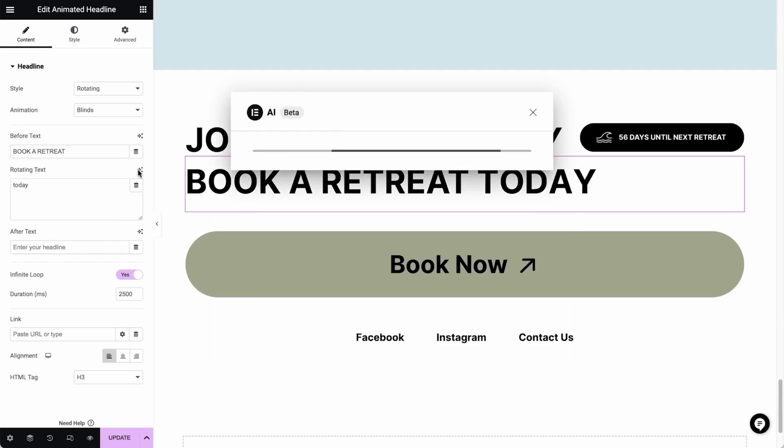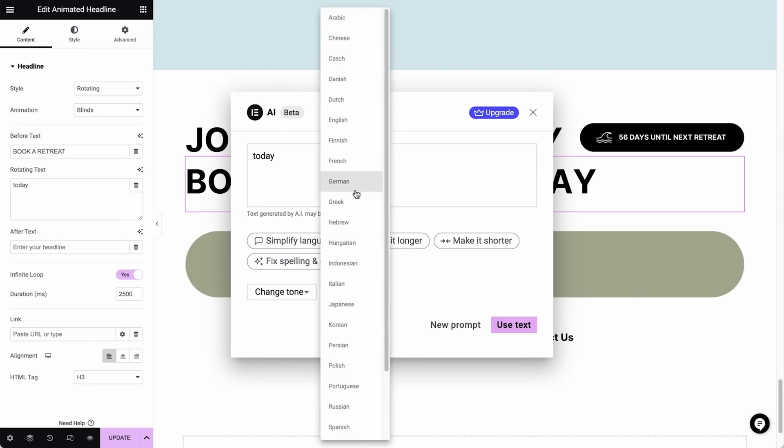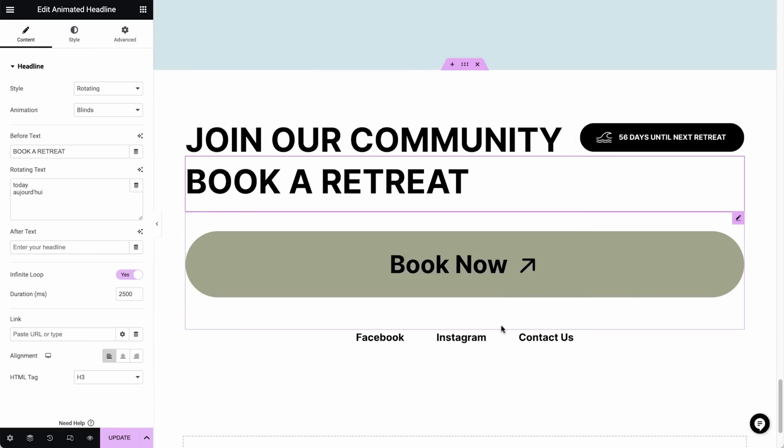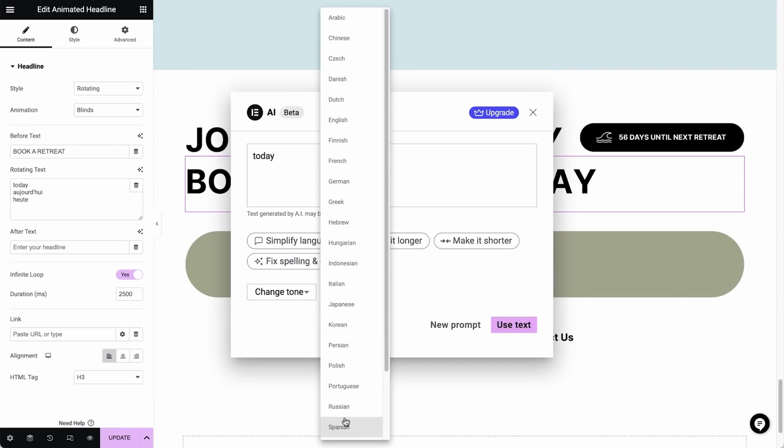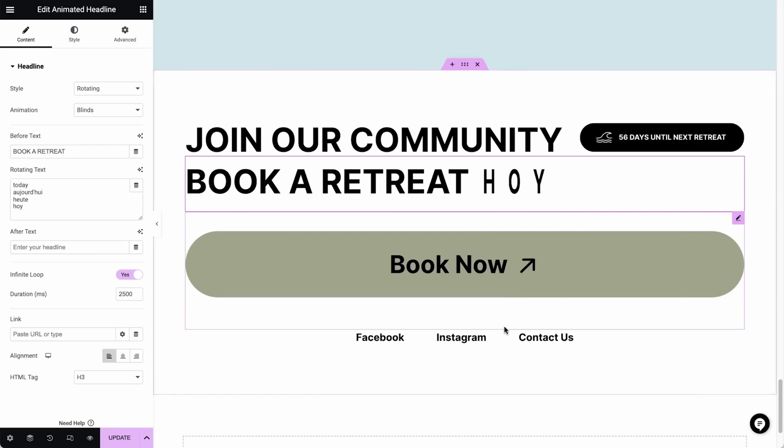Like Divi, Elementor AI allows you to generate code to enhance your site. You can even use AI to build various layouts and containers automatically. The Elementor AI feature starts at $35.88 per year for 1,800 credits, and the page builder pricing starts at $59 per year.